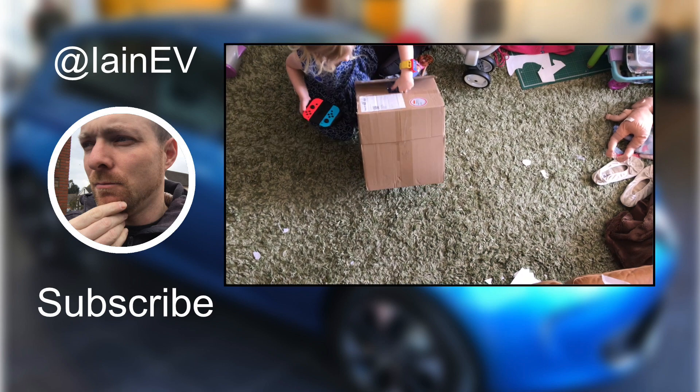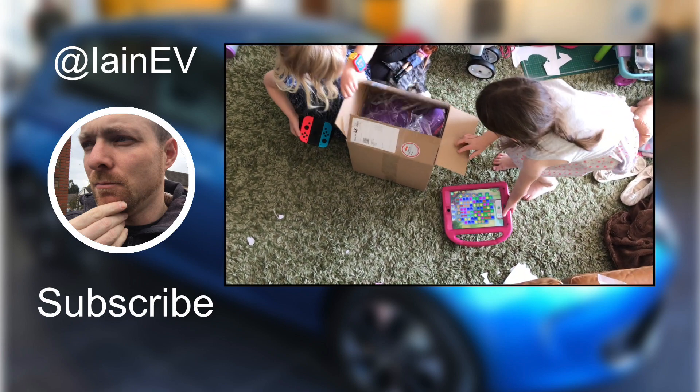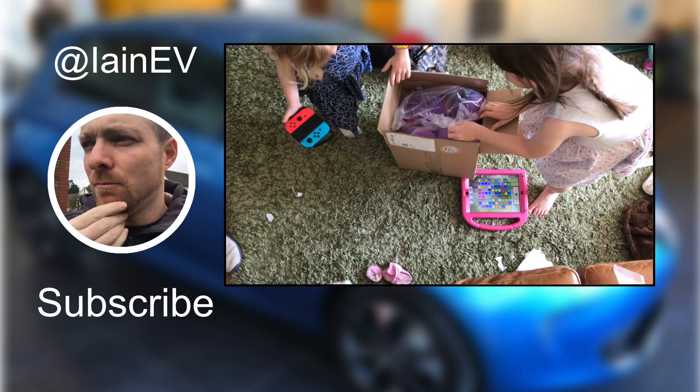I'll probably be doing another video about another product that Octopus are looking at launching soon, which I'm really excited about — watch this space for that. But for now, thanks for watching and we will see you in the next one. Bye!